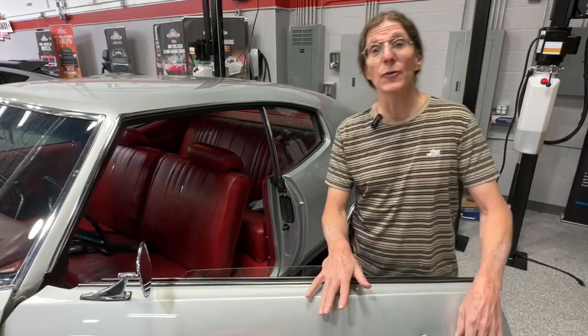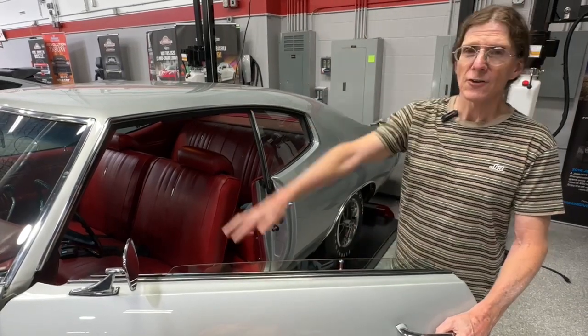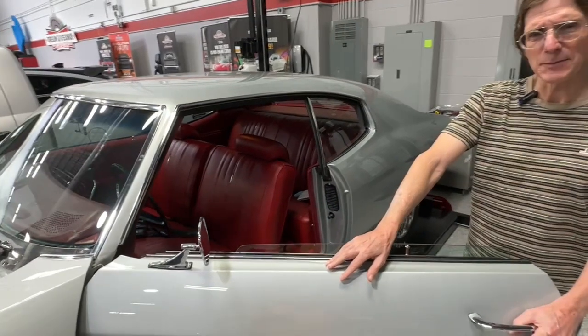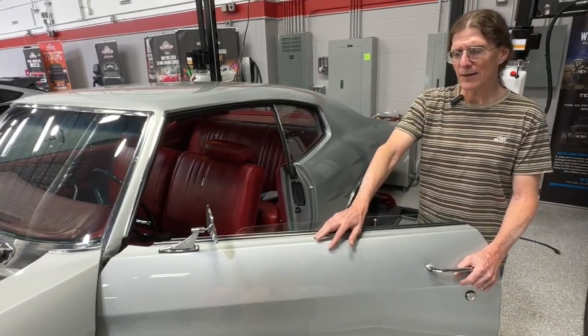It started three days ago at dreamgiveaway.com. You can get your entries to win for the next 11 months. And by this time next year, someone will be standing way over there underneath Stage A and we're going to be handing them the keys. PJ will be signing over the title to these two incredible Chevys.